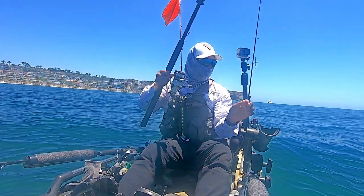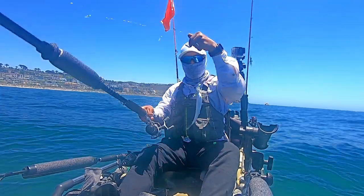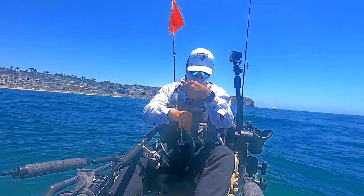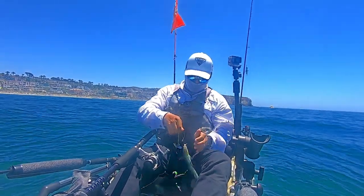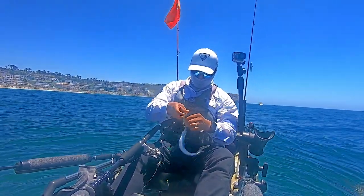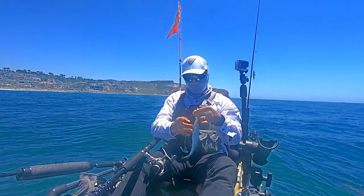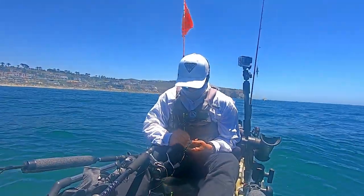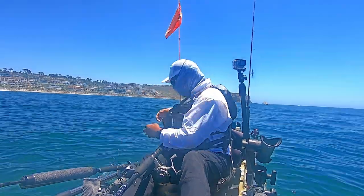I'm hoping to catch a few sardines but these look to be more like jacksmelt or grunion. They were being pretty finicky but I finally land one — here's a shot of a medium-sized jacksmelt or grunion. I can never tell the difference between the two. But one thing they all have in common is that they are super slippery.